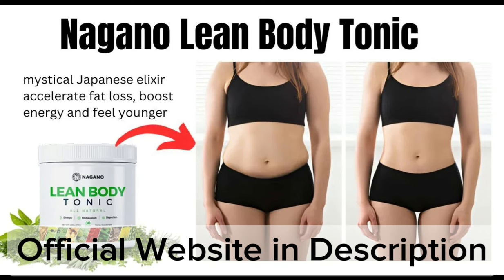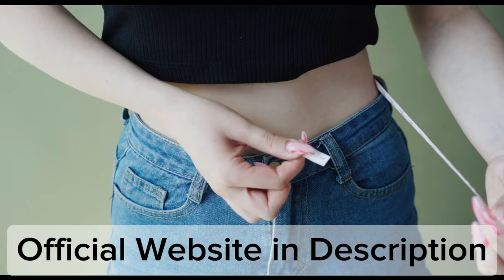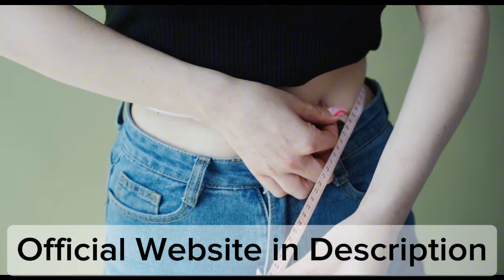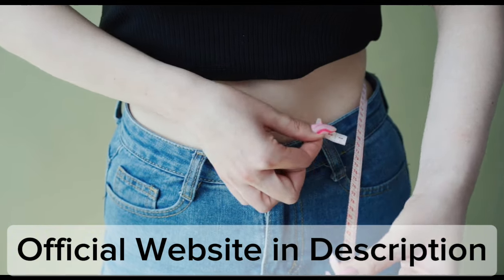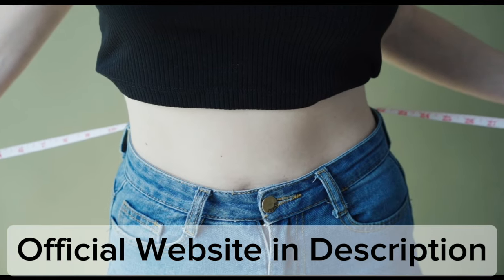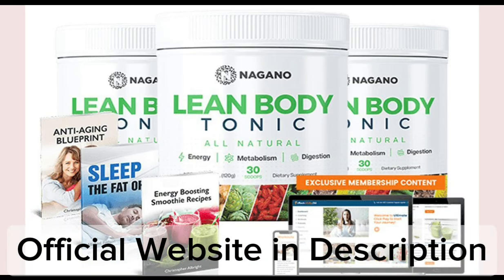All these ingredients are proven effective for their potentiality, and only then the required and appropriate amount of them have been brought together in the mixture of Lean Body Tonic. It is manufactured in a GMP certified lab in the USA with the highest levels of purity and potency. Lean Body Tonic contains a blend of many super nutrients, vitamins, and minerals, which together work in favor of your body's weight loss mechanism.